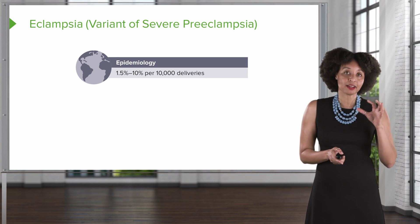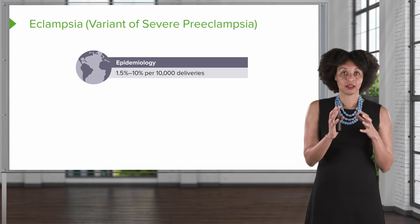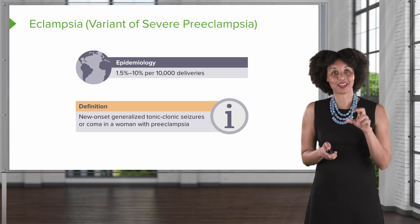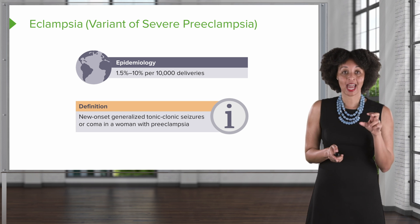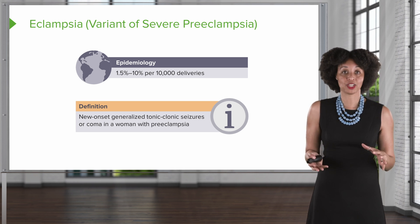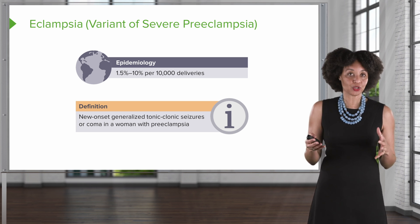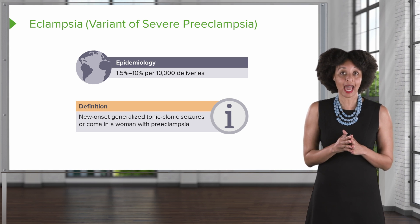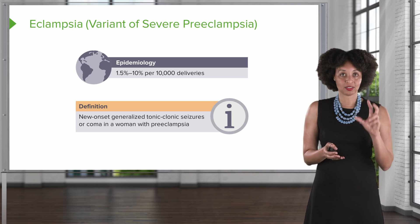Now we're going to talk about another variant of severe preeclampsia — eclampsia versus preeclampsia. The really important part to remember in terms of differentiating the two is that eclampsia means that a seizure has occurred: a new onset tonic-clonic seizure for a person who's never experienced seizures before and who has preeclampsia. Sometimes we haven't diagnosed the preeclampsia yet, so sometimes the seizure is where we first recognize it — but at that point they have eclampsia because they've seized. The only difference is the seizure.